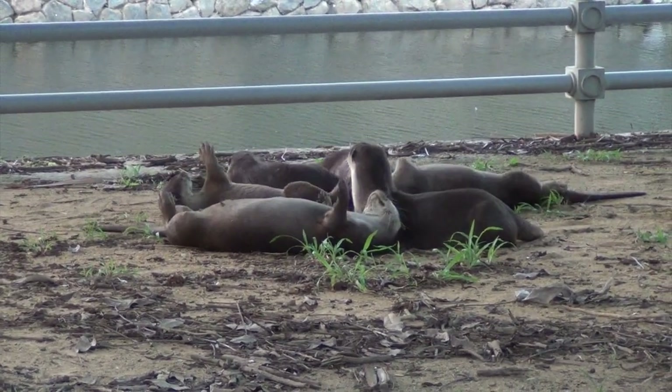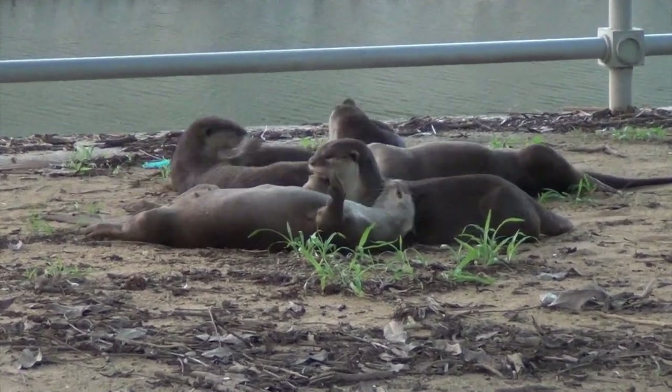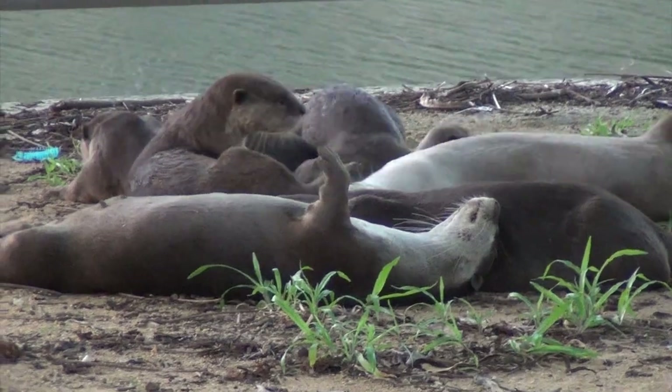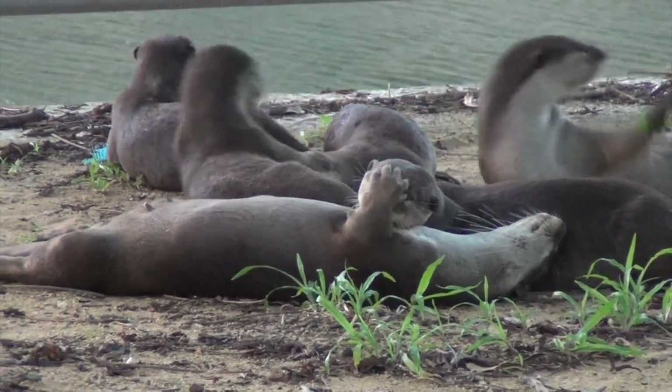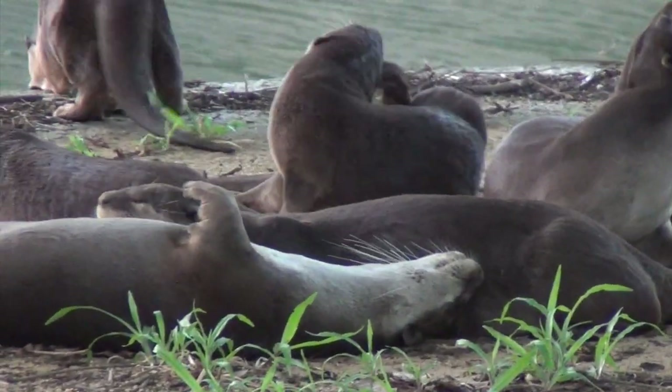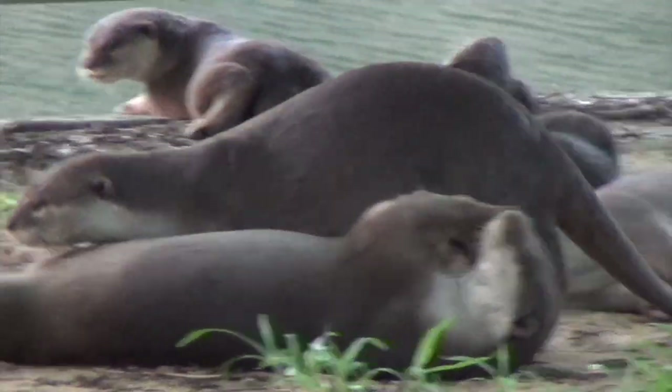There are 13 species of otter worldwide, on every continent except Australia and Antarctica of course. Australia though does have a small indigenous water rat that occupies a similar ecological niche — it's called the Rakali.